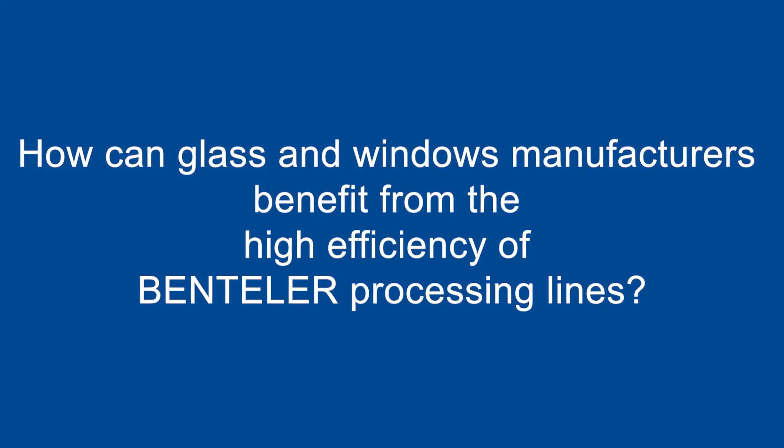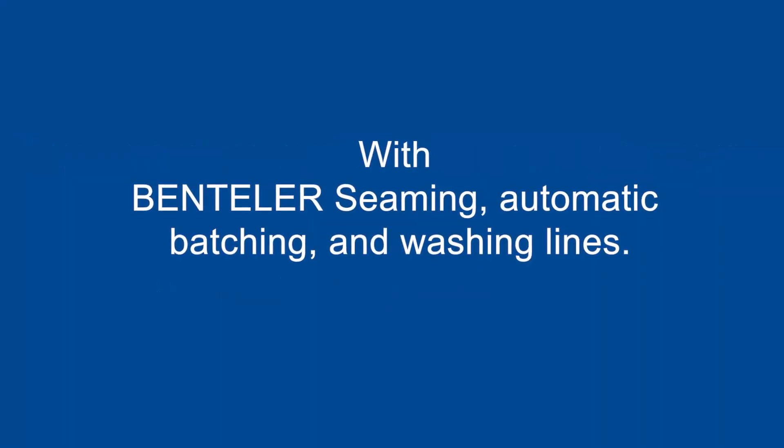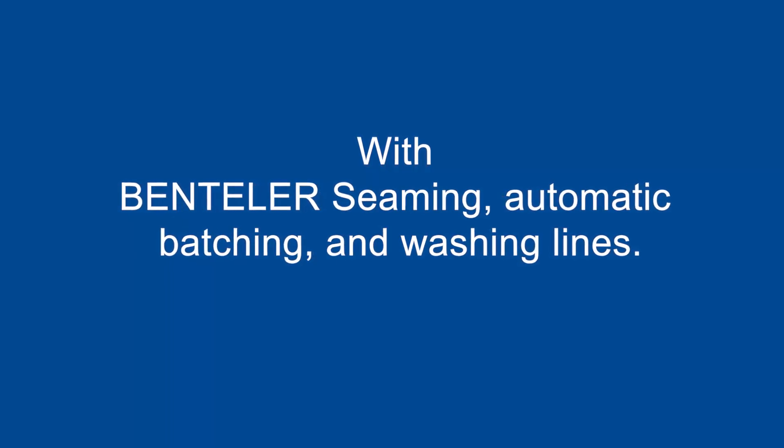How can glass and windows manufacturers benefit from the high efficiency of Bentler Processing Lines? With Bentler Seaming Automatic Batching and Washing Lines.